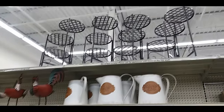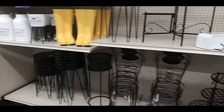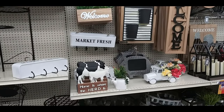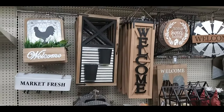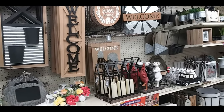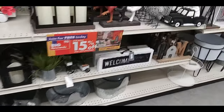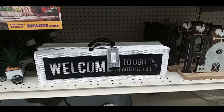Metal chickens, layered planters, a bunch of things for the garden. 'Welcome market fresh,' 'home is where the herd is,' a chalkboard sign with a pig around it, welcome sign, 'home sweet home,' some more candles. Pig buckets down there, 'welcome to our beautiful life.'